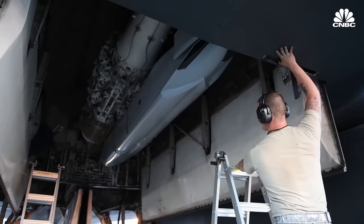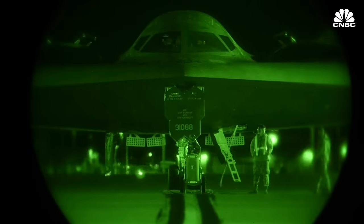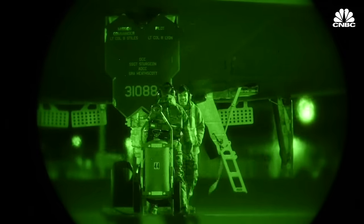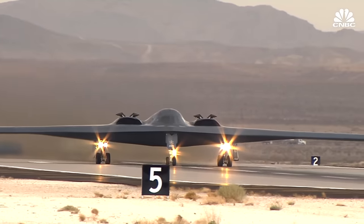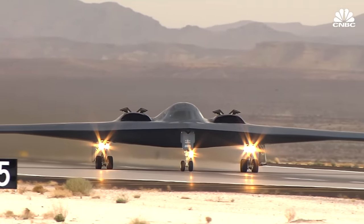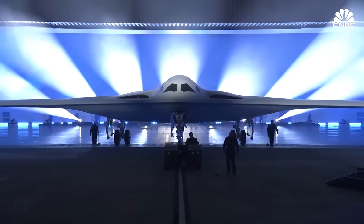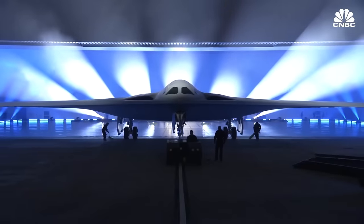The B-21 is built to be adaptable. It uses an open architecture so that it can quickly adopt new systems, such as weapons built years from now. Software can be evolved on the order of days and weeks rather than months and years, as was the case with the B-2. The B-21 has that adaptability built into its architecture, making it much more robust in the long term, and it is designed around affordability as a fundamental principle.